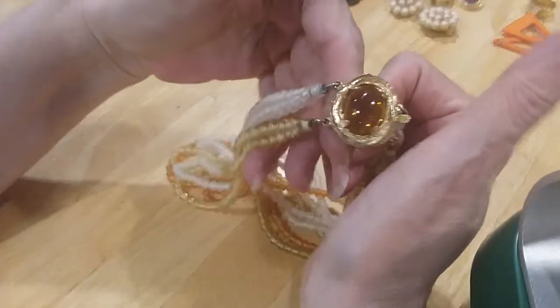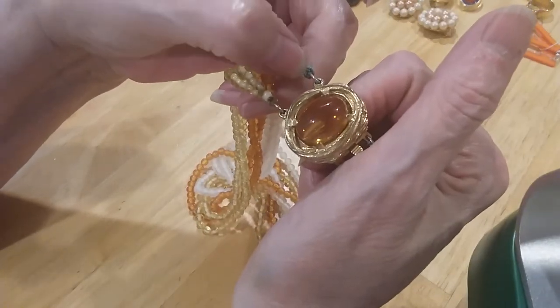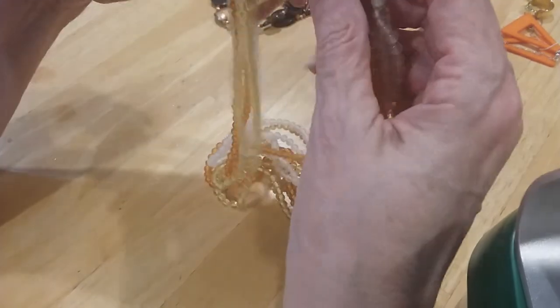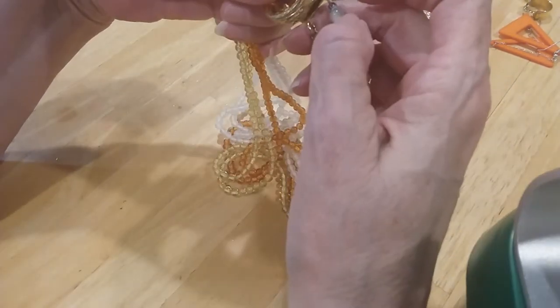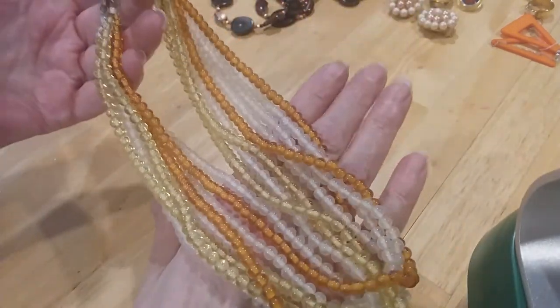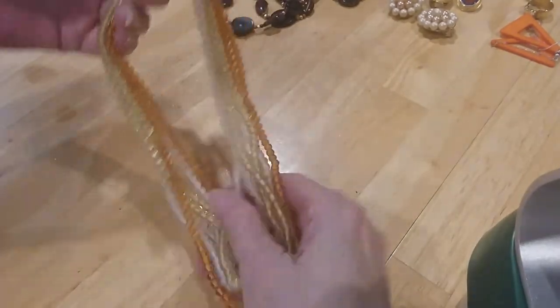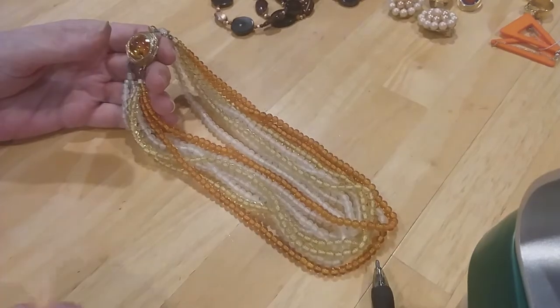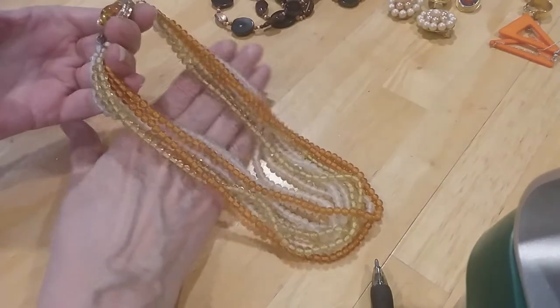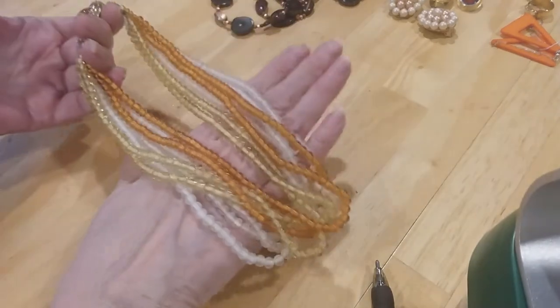The next one has a box clasp — it's absolutely beautiful. It's got some verdigris going on here that I'm going to have to clean off, yes, on both ends. Very pretty pearl — they're glass beads in yellow and orange and white color. They're prettier than what they're showing on my screen.